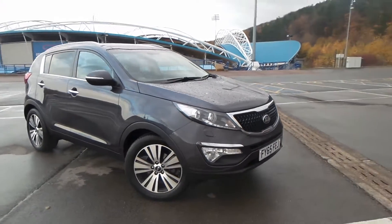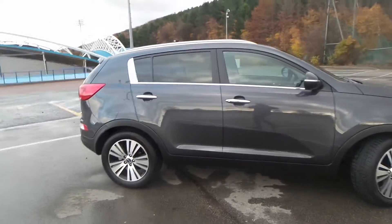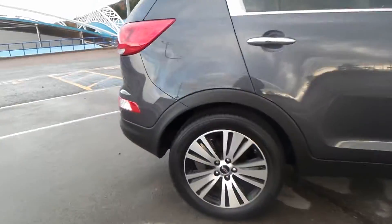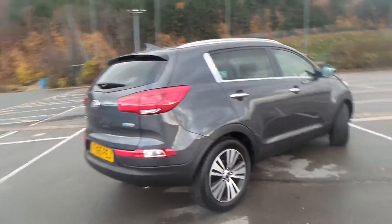We have a Kia Sportage 1.7 CRD ISG3, and as you can see, the vehicle comes with alloy wheels — really clean, this one.